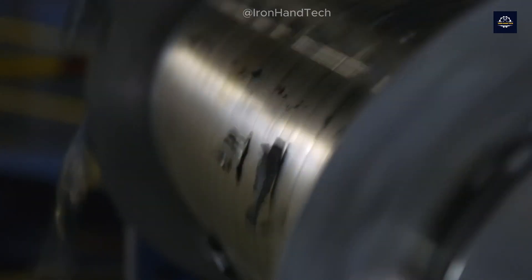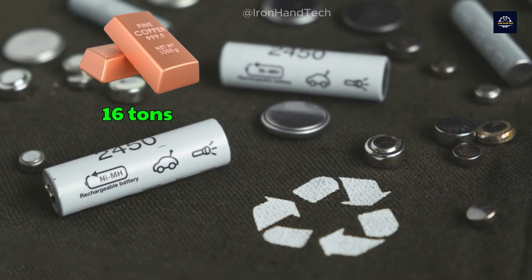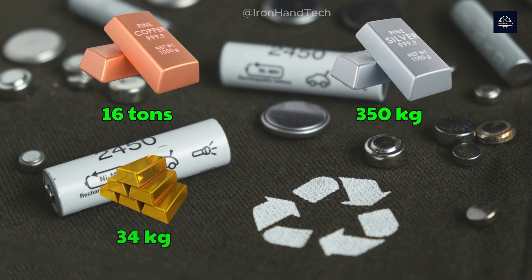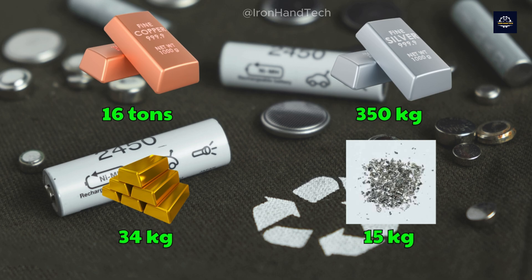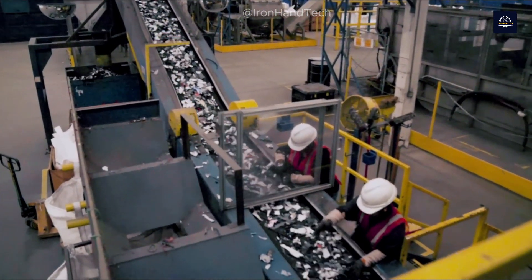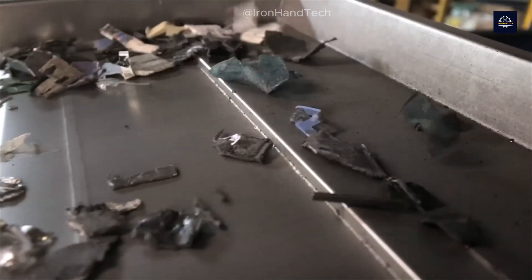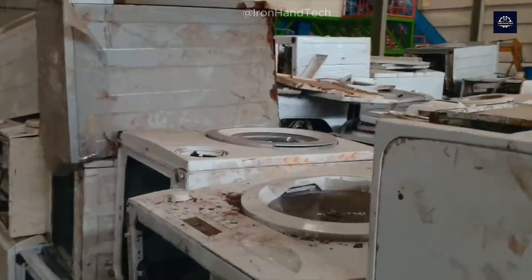Did you know that recycling one million phones can recover approximately 16 tons of copper, 350 kilograms of silver, 34 kilograms of gold, and around 15 kilograms of palladium? This is a fantastic way to harvest precious metals without having to mine for them, and it also reduces CO2 emissions from mining activities.